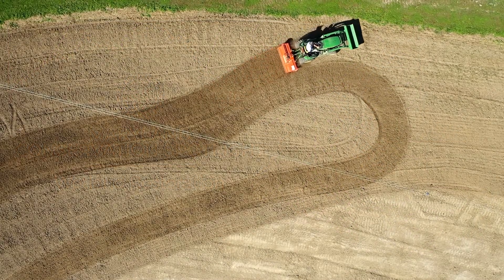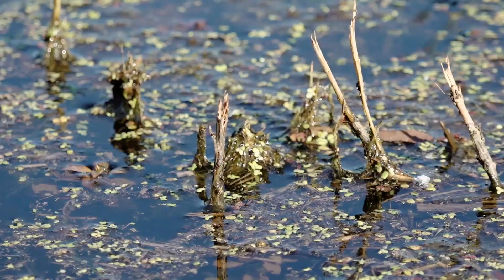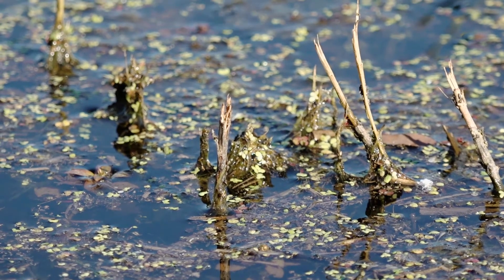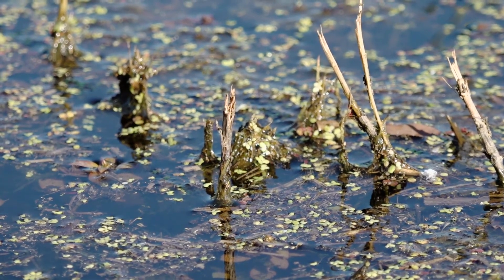A wetland restoration is a popular conservation practice where farmers and landowners restore degraded or drained marginal cropland. We do this by restoring the hydrology and the vegetation back to prior conditions before it was cropped.